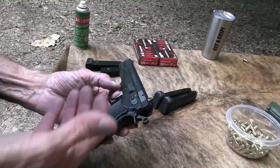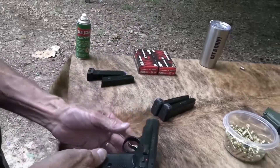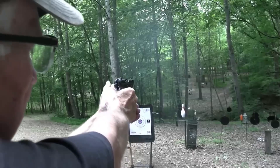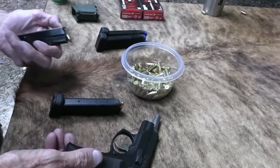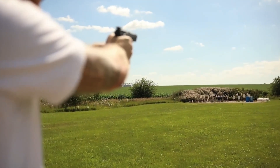There's a universal truth among CZ-75B owners — holding this gun feels incredibly natural, and that shared sentiment has fostered a devoted community of enthusiasts who swear by it. So give it a shot, literally, and you might just find yourself falling head over heels for the CZ-75B.